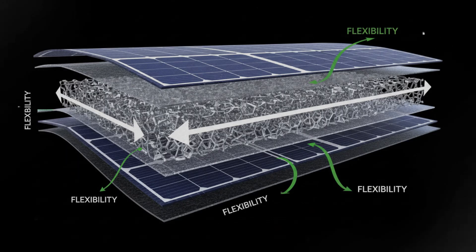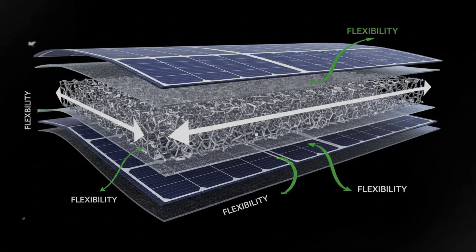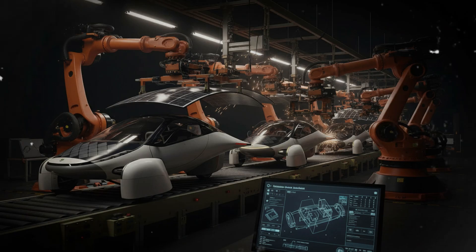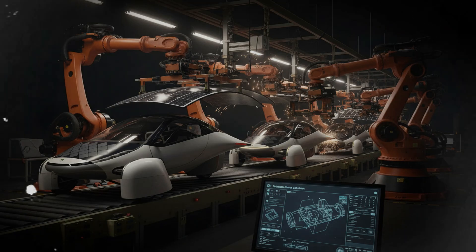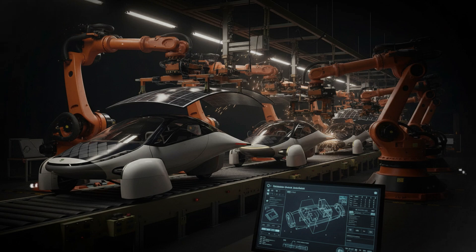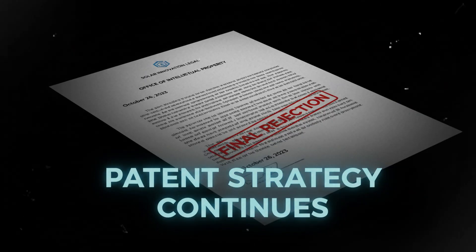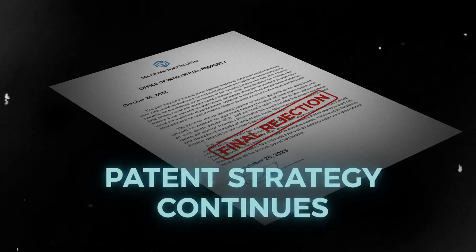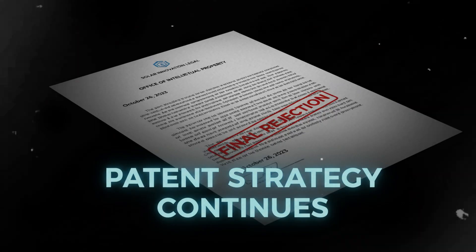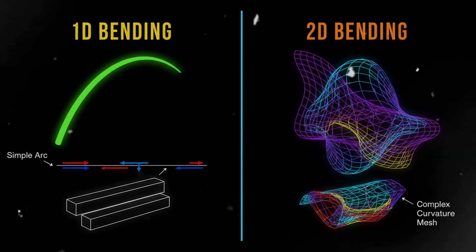Given all the evidence, the most likely scenario is this: Aptera will let the older patent — the one with the final rejection — quietly fade, and they'll put their energy into the newer, stronger application. It contains refinements and clarifications that the first version lacked. It's currently only at a non-final rejection stage, which is common and expected. Most patents, especially highly technical ones, go through several iterations before approval. This is normal, not a red flag.